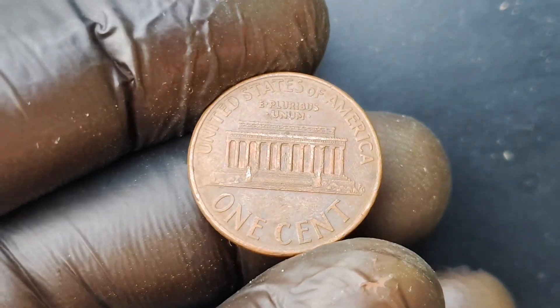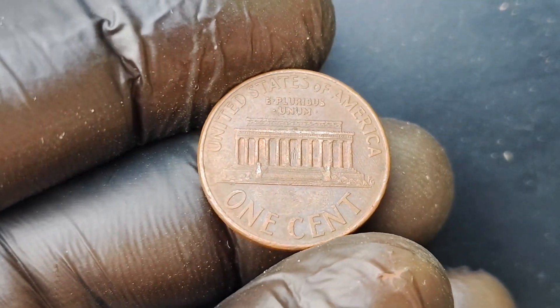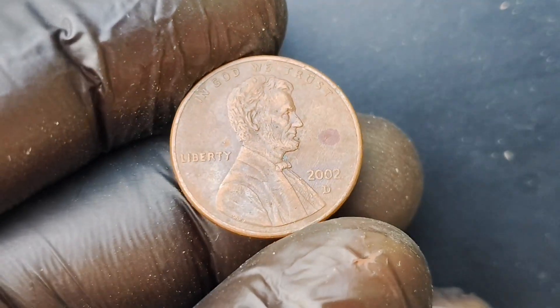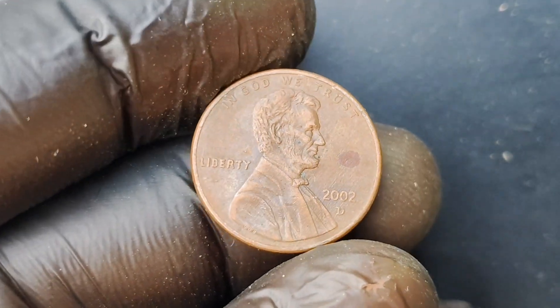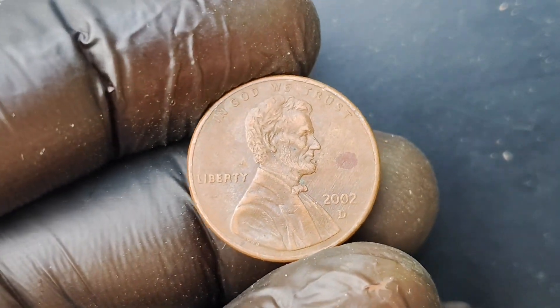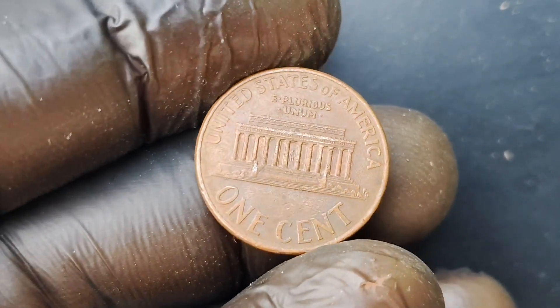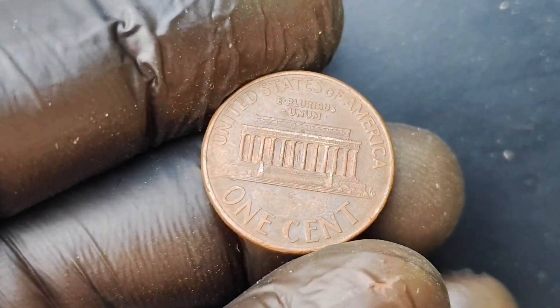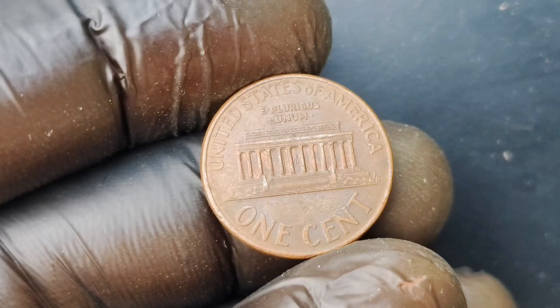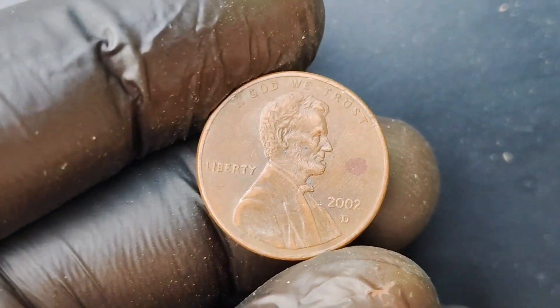Can you imagine the thrill of owning such a valuable piece of history? Beyond its monetary value, the 2002 D-Mint Mark Lincoln Penny coin holds a special place in the hearts of coin collectors for its historical significance. The Lincoln Penny has long been a symbol of American history and heritage, with President Abraham Lincoln's iconic profile gracing its obverse side. And to have a rare and valuable version of this beloved coin is truly a dream come true for any collector.